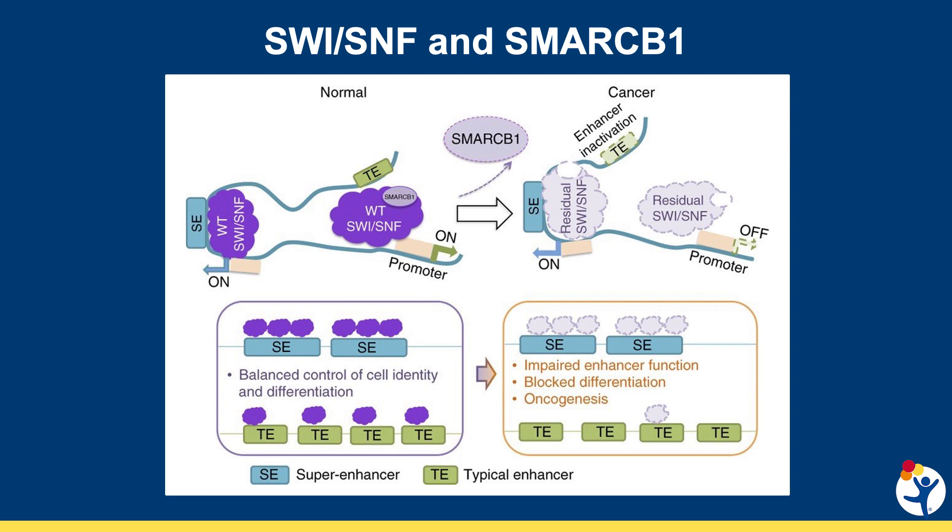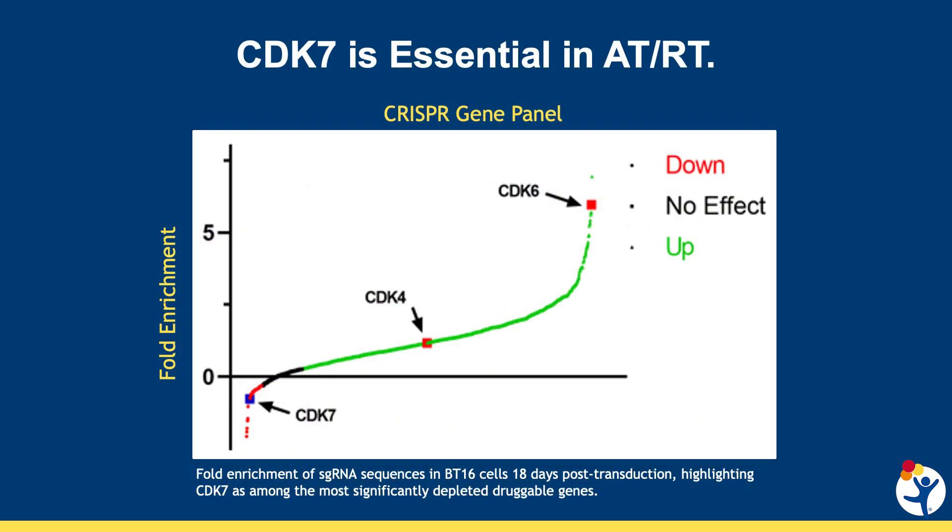In the case of ATRT, this creates cells that are still given the signal to grow but lose the signal to differentiate, which creates fast-growing, immature cells. Although we use some of our most intensive chemotherapies, survival outcomes in ATRT are still unacceptable, and new, hopefully less toxic therapies are needed.